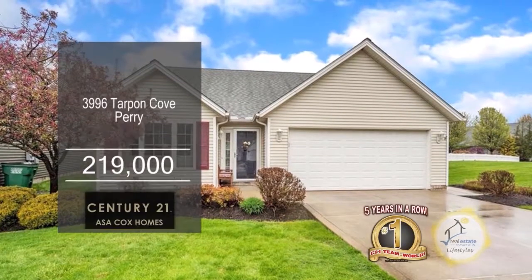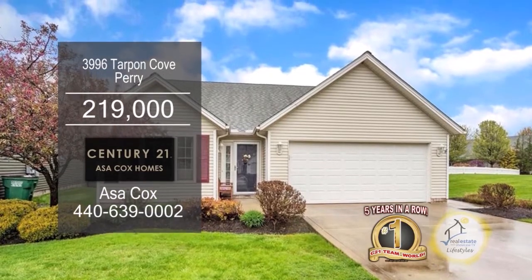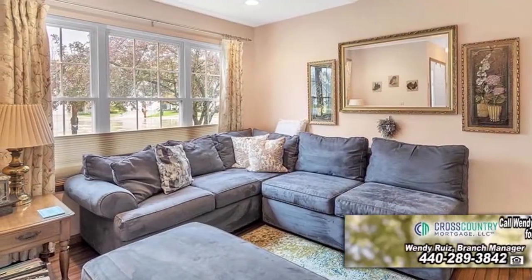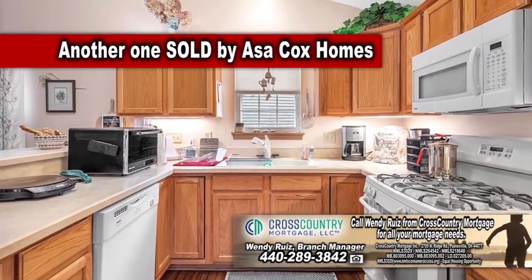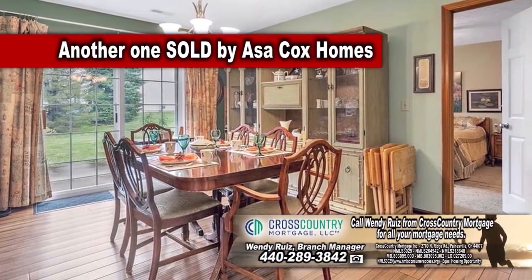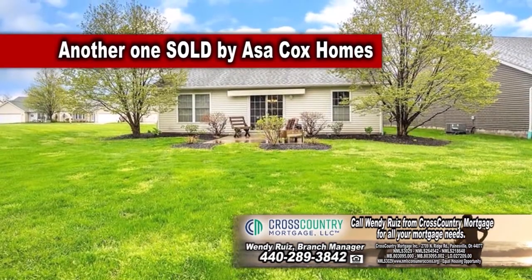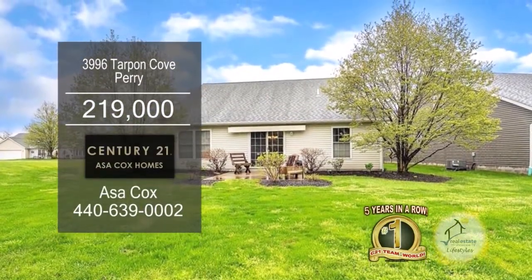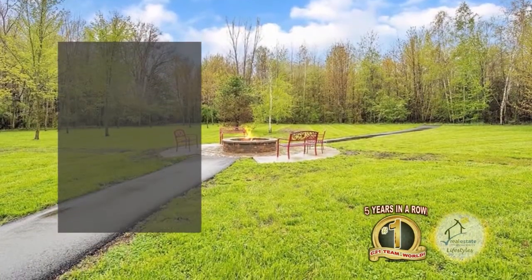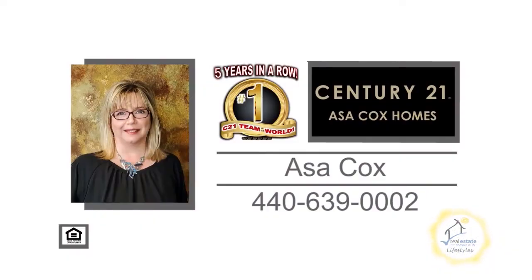This condominium in Perry features two bedrooms and two baths. The living room is spacious and inviting with an open view to the kitchen. The kitchen has ample cabinet and counter space. The dining area has a sliding glass door leading to the patio, which offers an electric shade for those sunny days. The community offers walking trails and a community fire pit. For a private showing, contact the number one Century 21 team in the world, Asa Cox Homes.